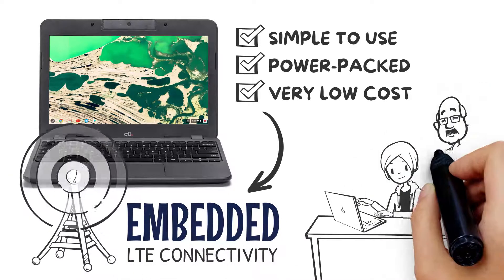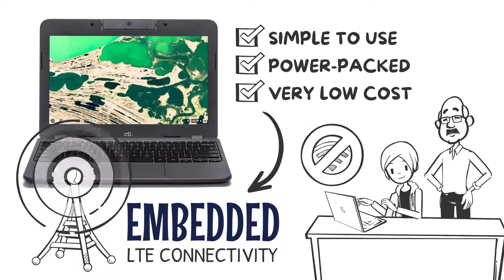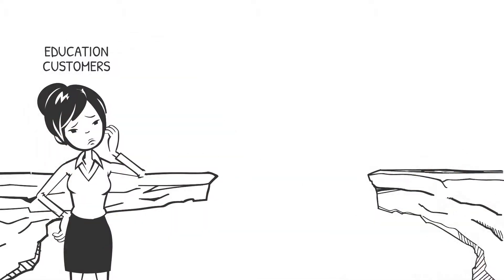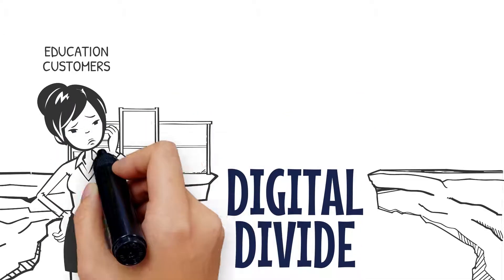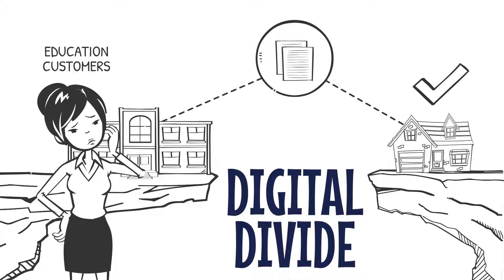providing students and staff with always-on productivity regardless of Wi-Fi coverage. The Chromebook provides education customers with a solution to help address the homework gap or digital divide. It gives students that may not have internet access when away from school the opportunity to stay connected with their learning materials on and off campus.